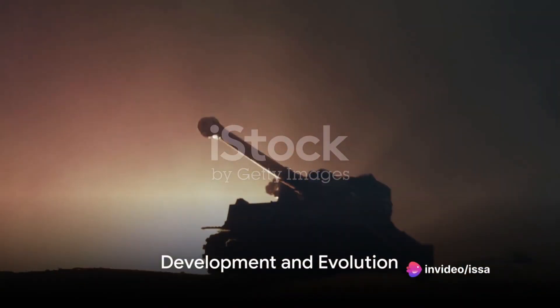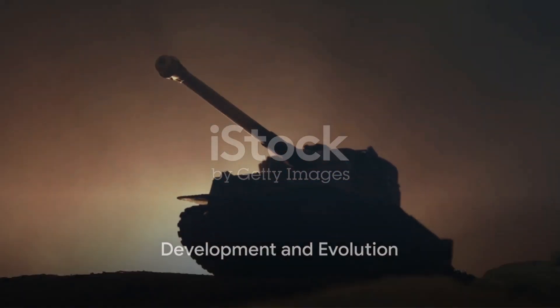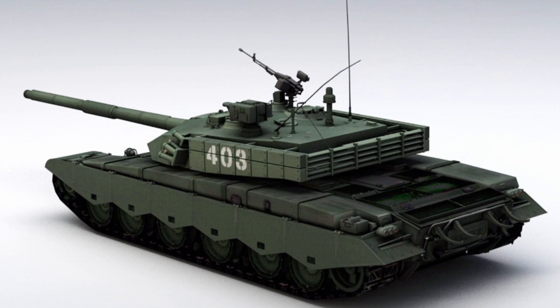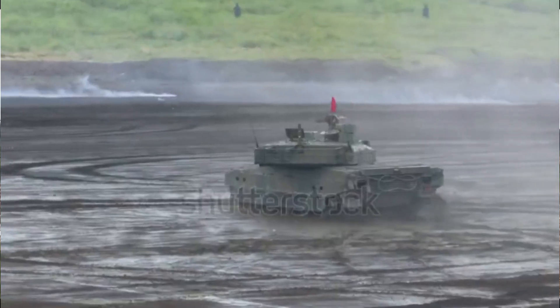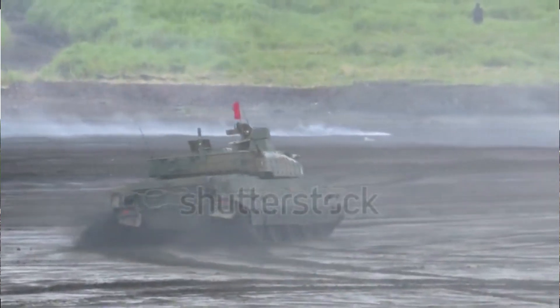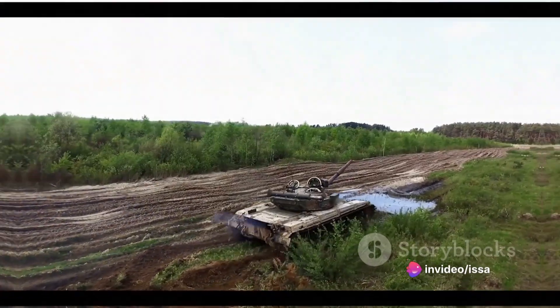The ZTZ-99's history traces back to the late 1980s, when China, inspired by the Soviet T-72, began developing its own advanced tank. The result was the Type 98, a prototype that would eventually evolve into the ZTZ-99. Officially entering service in 2001, the ZTZ-99 was a significant step forward for the People's Liberation Army Ground Force.